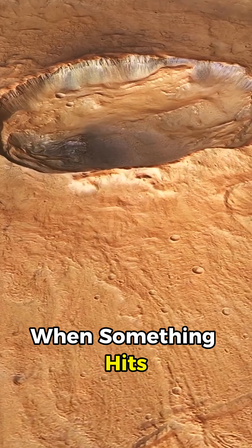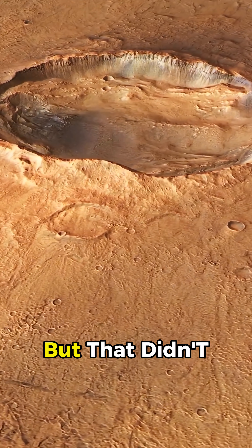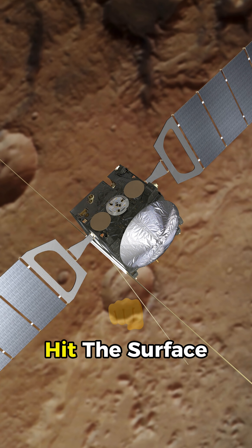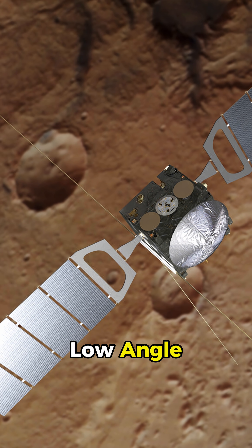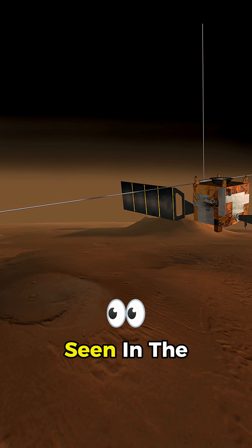Normally when something hits a planet and forms a crater, the debris spreads out in all directions, but that didn't happen here. In this case, the space rock hit the surface at a very low angle, which created the unusual butterfly-like shapes seen in the image.